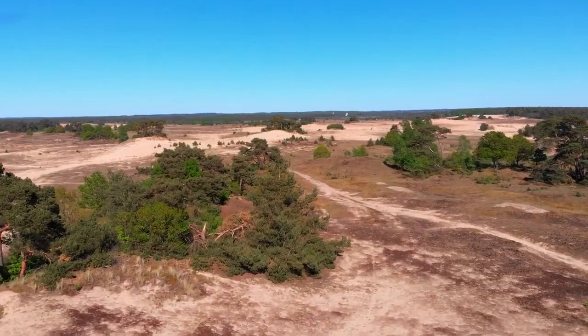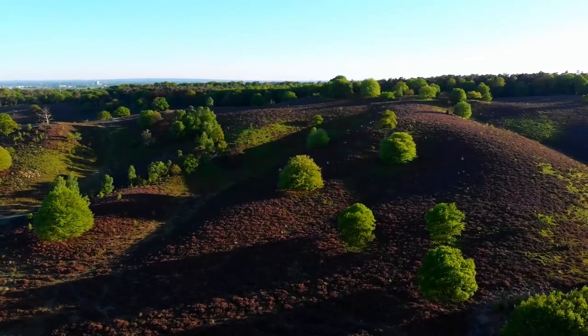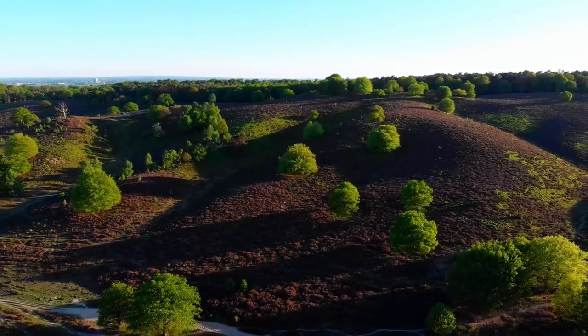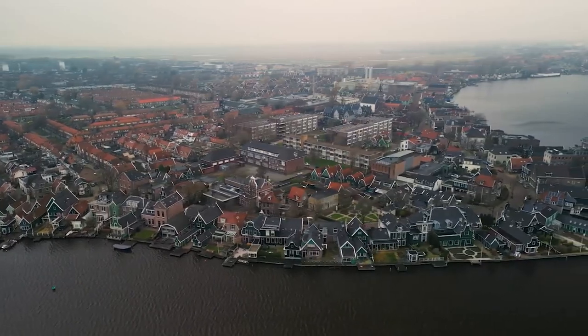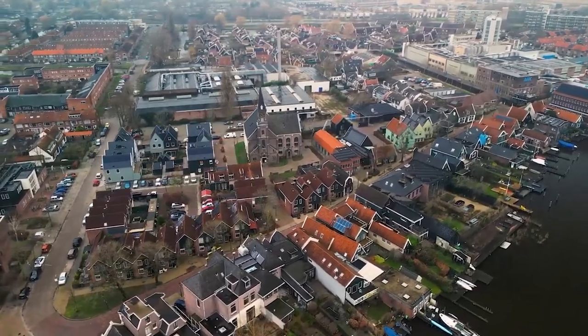After experiencing the rolling hills, dense forests, and heathland that make Veluwe National Park a must-visit for outdoor enthusiasts, it's time to shift our focus to another aspect of the Netherlands' rich cultural heritage. Let's venture to the charming village of Zaanse Schans to discover some of the Netherlands' industrial heritage.